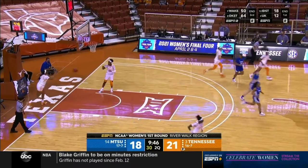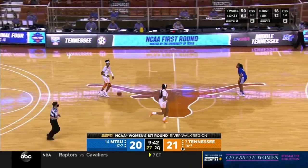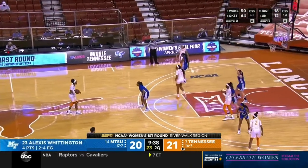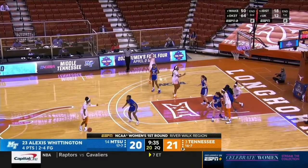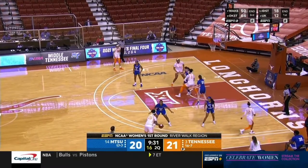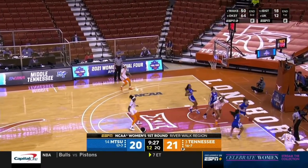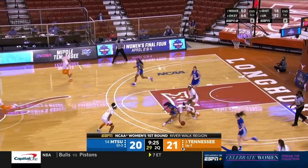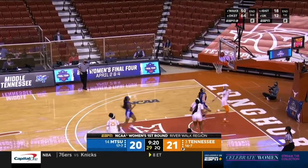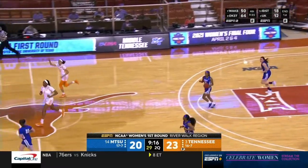Start of the second quarter and Middle Tennessee has found its footing after a tough start — a one-point game now. Tennessee the three seed, Middle Tennessee the 14th seed. Tennessee holds a 14-0 all-time advantage entering this matchup. A turnover by Horston is taken back by Tennessee — great hustle on the ground leads to a bucket for the Lady Vols.